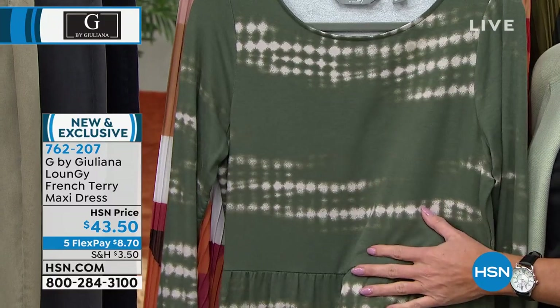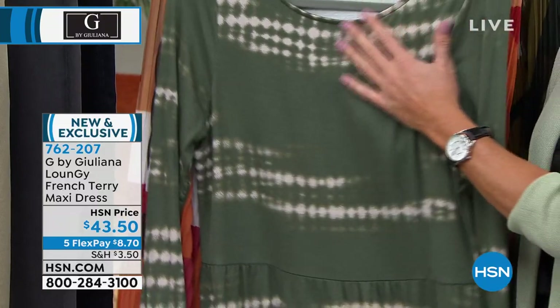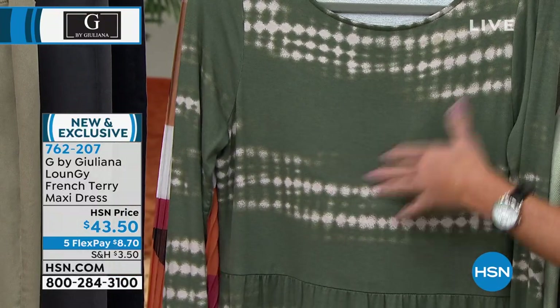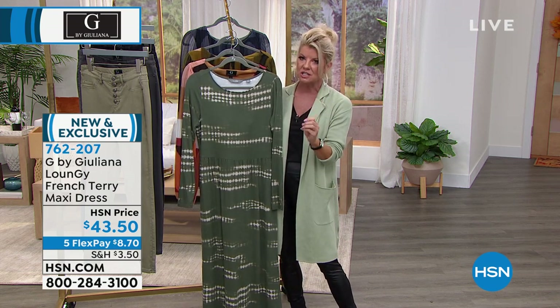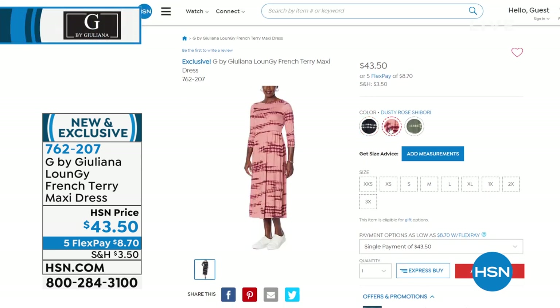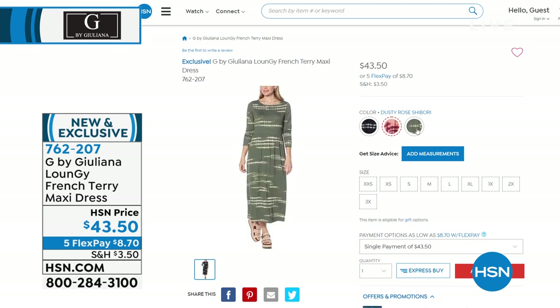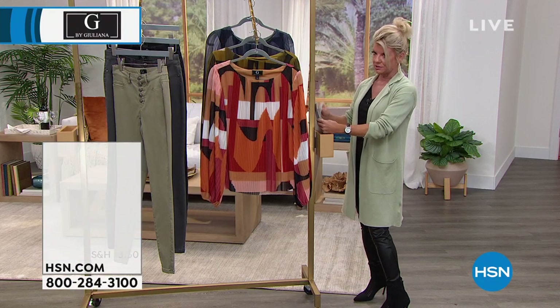When I say the ultimate maxi dress that you're going to live in — new and exclusive for fall — it's the same thing with G's loungewear. Her lounge comfy line is one you want everything made out of — you want your sheets made out of it, that's how soft it is. This is our French terry, brand new, great color choices, beautiful print, coming up at the end of the hour at $43.50.